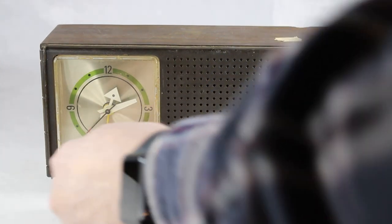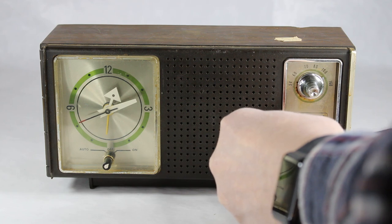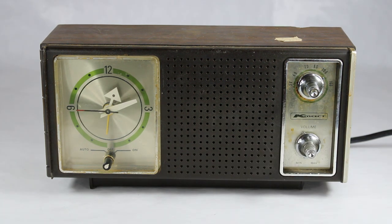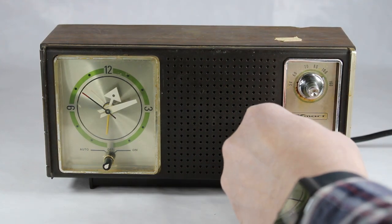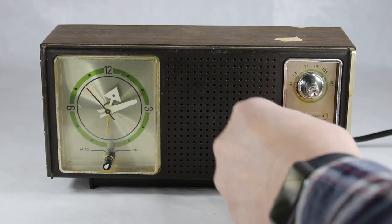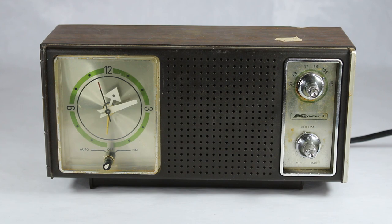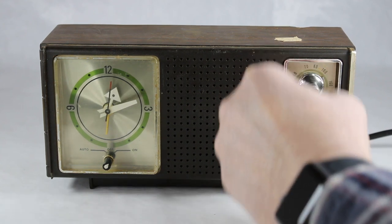Let's go ahead and turn this on. As you can hear there's a lot of nothing — a lot of static. The volume controls and the tuner control are obviously very sensitive after all these years and probably need a good cleaning. Earlier I was able to get something — there's only one AM station in the area and this is pretty much where it is.